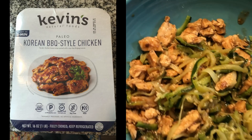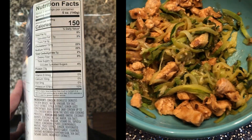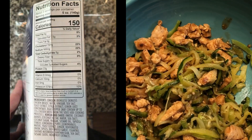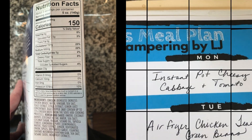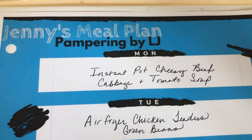Here's my lean and green for tonight — it's Kevin's Korean barbecue chicken with some zoodles. Just preparing my Instacart order for pickup for tomorrow.